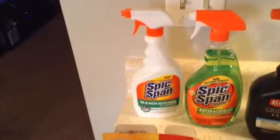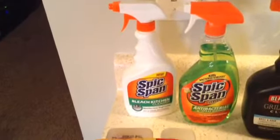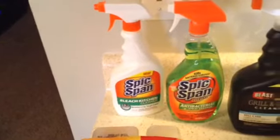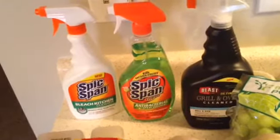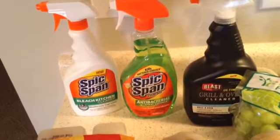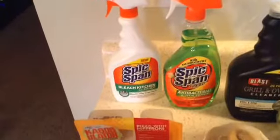So the first thing that I picked up is called Spick and Span Bleach Kitchen Cleaner. These are some products I've never used before, so I will review it and let you guys know. Another one — Spick and Span — it kills germs. I love, love trying new cleaning supplies.